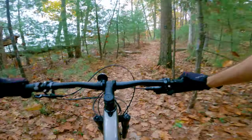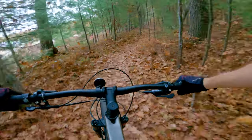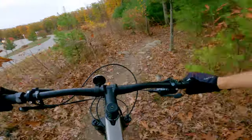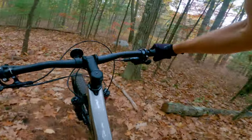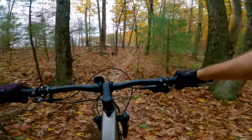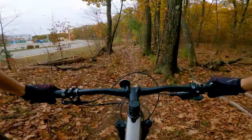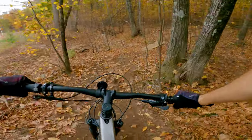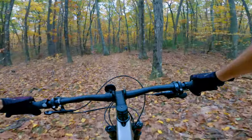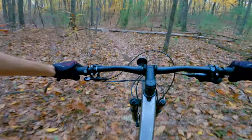We're out here with the 2021 Top Fuel 9.7. Ridden it a few trails, trying to get a feel for it. And I have to say, so far, out of the box — which you're going to hear me say a lot — it feels very cross-country. I'm riding a large. It's got a 170mm dropper, which is cool, except when you're kind of in between sizes like I am. I run a large frame and I want a 150mm dropper because I want that top tube length. But this thing has a 70mm stem, short bars, 750mm bars. It feels very cross-country to me.